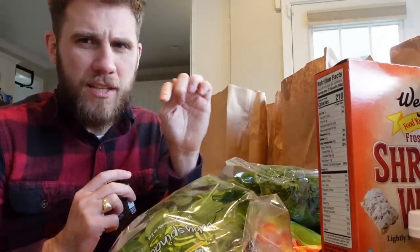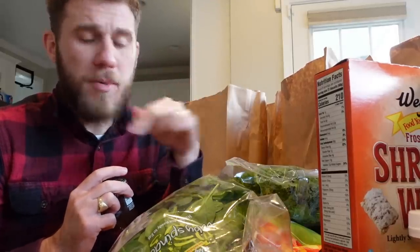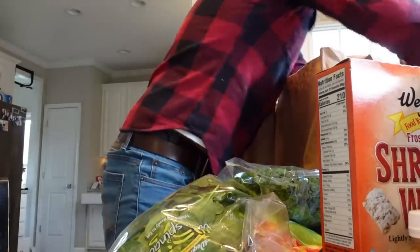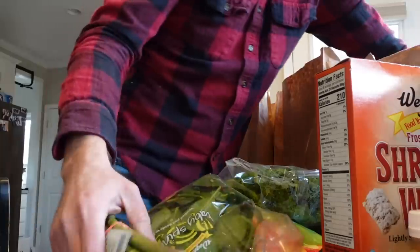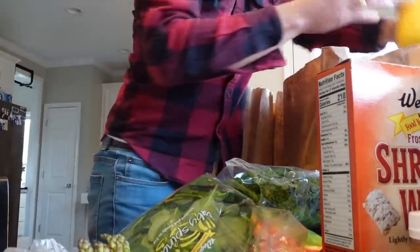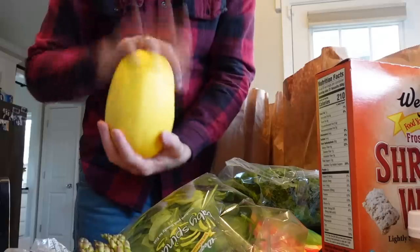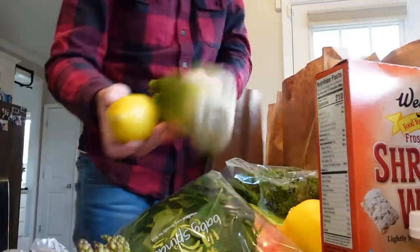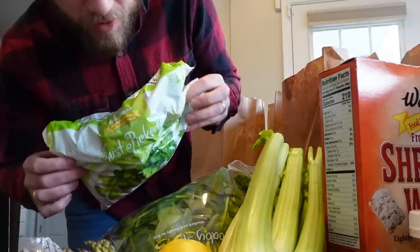He tried it with the cottage cheese in the car. I think we need to try it — maybe we'll put it in a little smoothie for him. We got some asparagus, carrots, spaghetti squash, a pear, a lemon, celery, mayonnaise, and frozen broccoli.